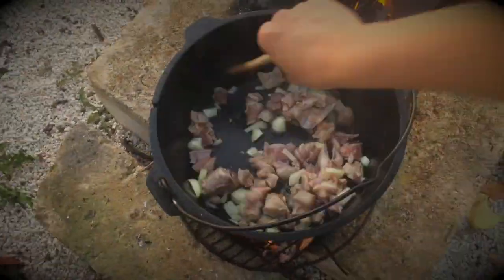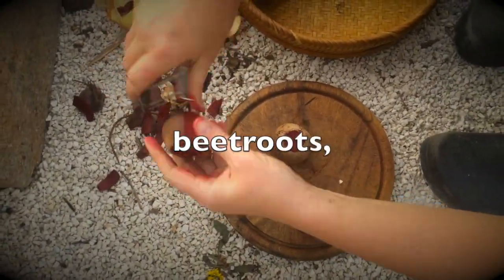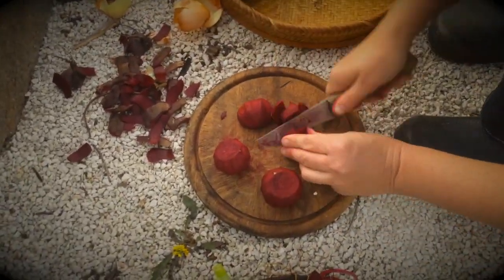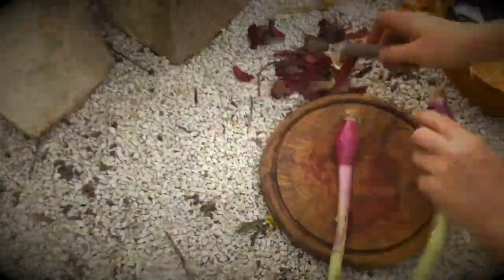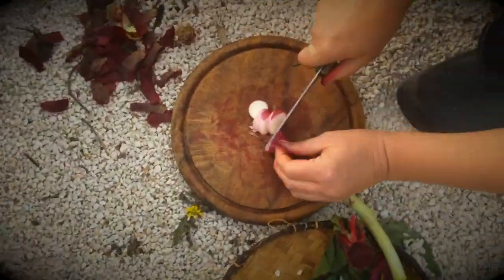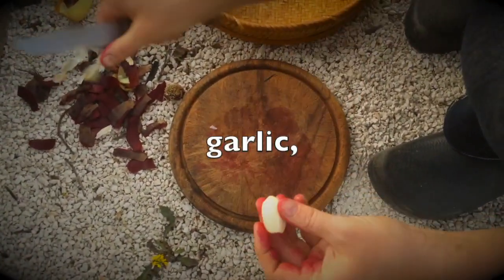The main source for ancient Mesopotamian recipes, apart from the archaeological record, is the collection of three cuneiform tablets from the old Babylonian period that are now part of the Yale Babylonian collection, called the Yale Culinary Tablets. They contain the oldest known recipes ever found so far. Not much is known about their provenience, but the language and style of writing suggests they come from southern Mesopotamia in what is now southern Iraq, and date to approximately 1700 BCE.